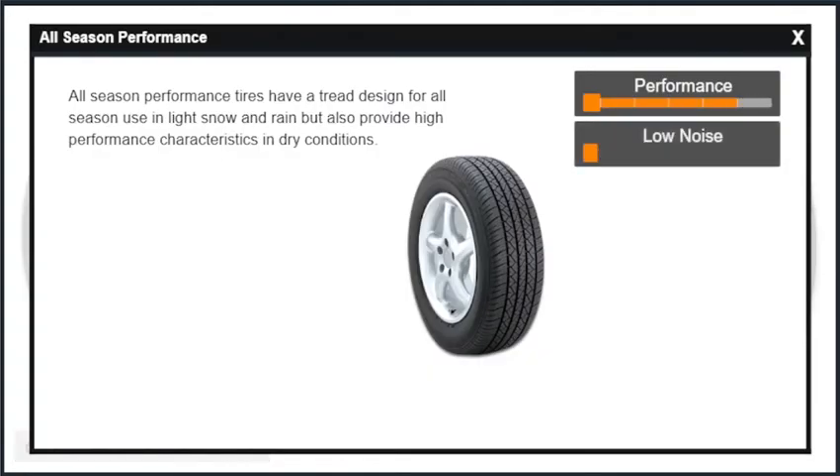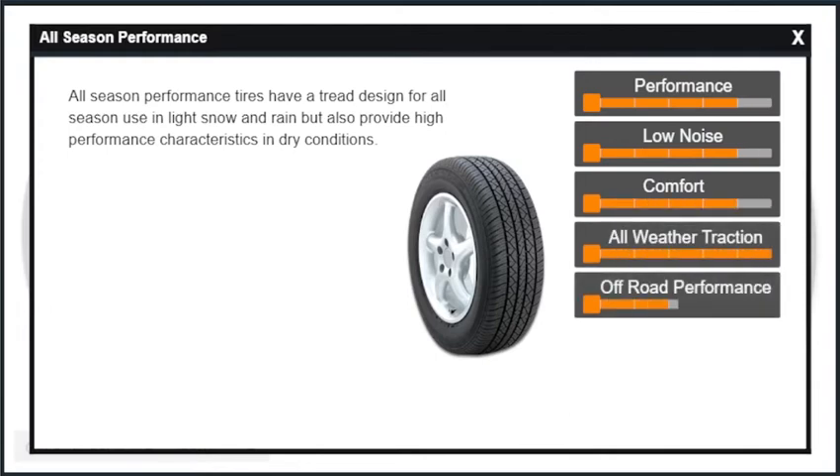All-season performance tires have a tread design for all-season use in light snow and rain, but also provide high performance characteristics in dry conditions. These typically have higher speed ratings than passenger or touring tires.